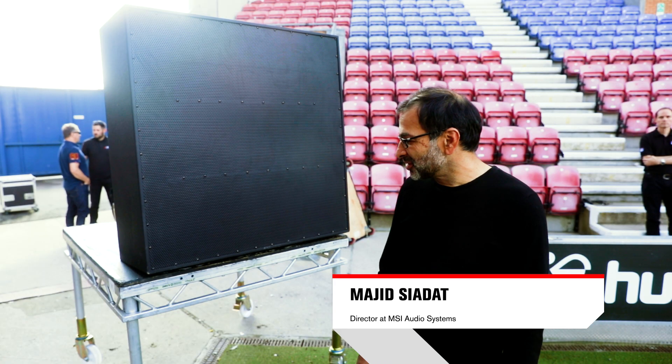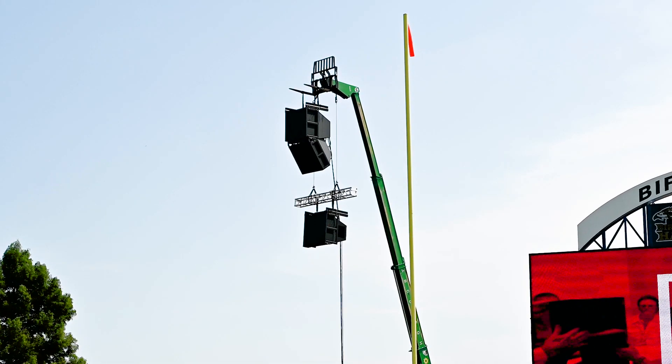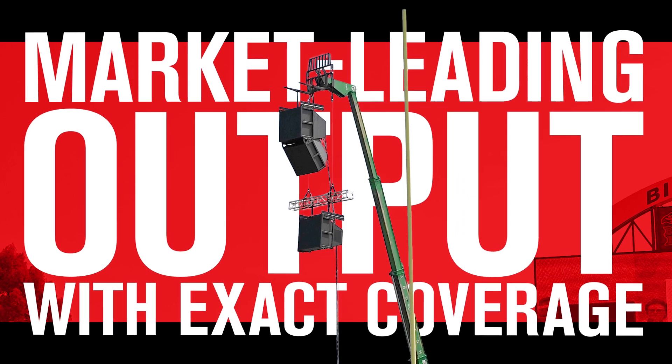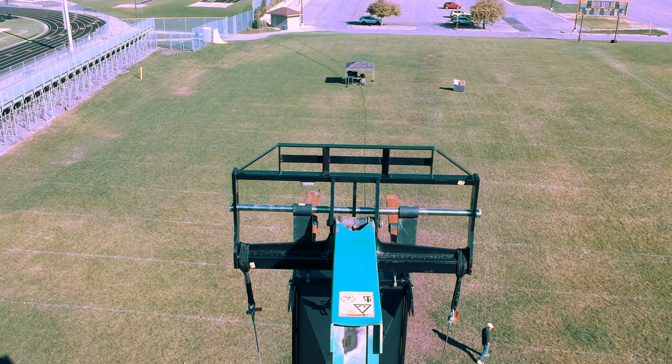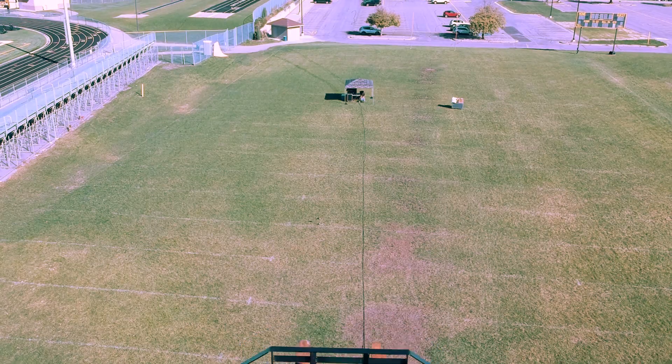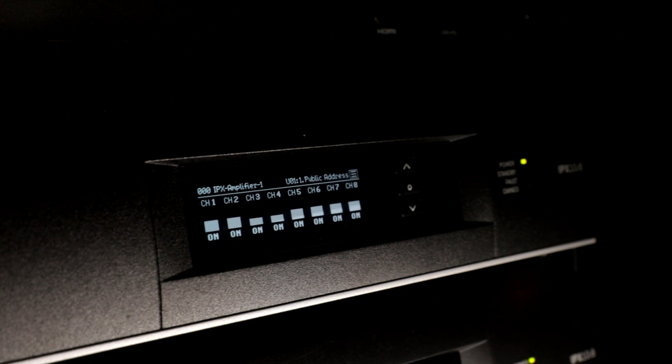It's really amazing because as well as having the clarity and the throw, the dispersion angle is quite clear across the whole width of the stadium. What you're getting is 60 degrees by 40, or 40 degrees by 30. This is a 10,000-seat venue and you could probably do the whole venue just with two boxes, four channels of amplification and one amplifier.